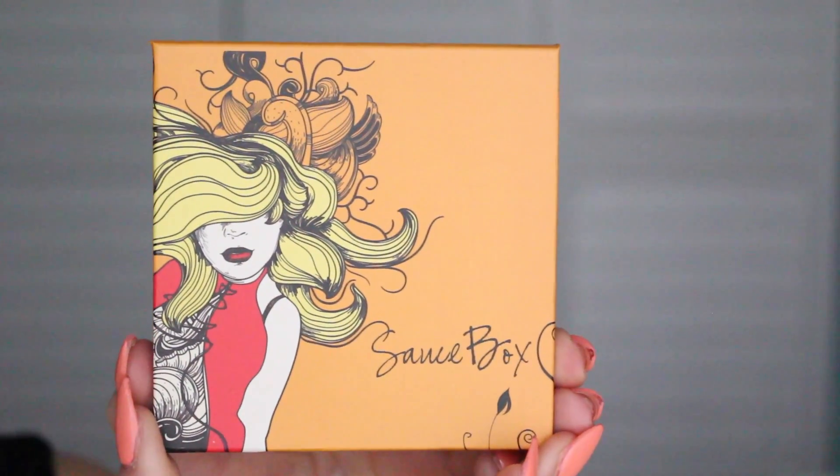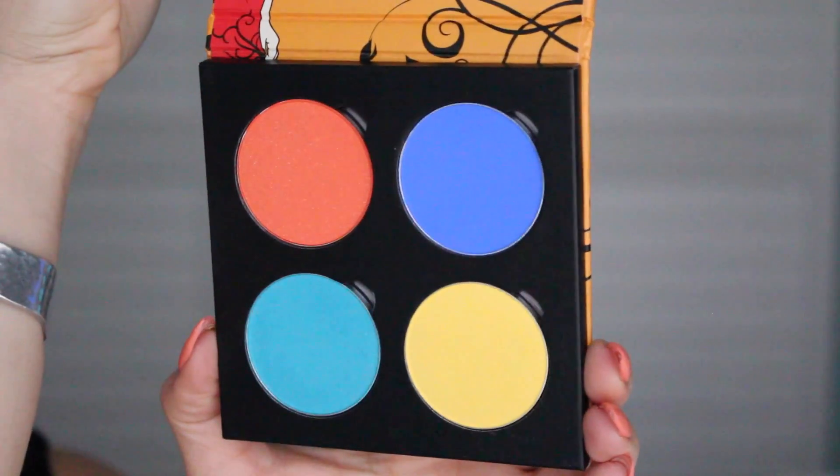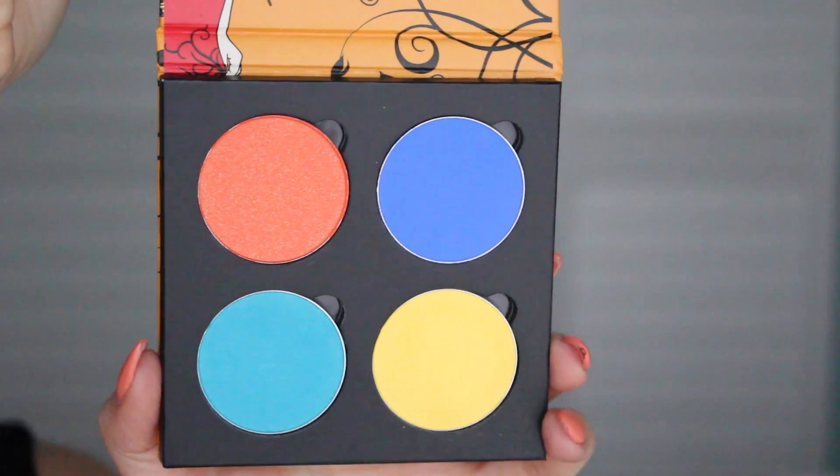The very last things I got from Fame Expo were two palettes from Saucebox. If you know me, you know I love my Saucebox Etude palette — it's everything, it's life, it's amazing. I decided to get two more. The first is this little orange one called the Temptation palette. It's full of bright, vibrant colors: a yellow, a turquoise, a royal blue, and a really sparkly gold-infused orange. They are so, so pigmented. I'll definitely post swatches on my Instagram.